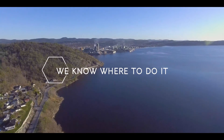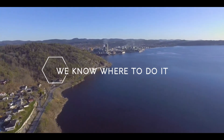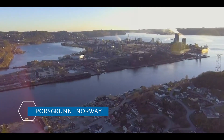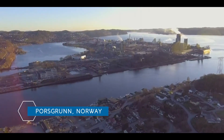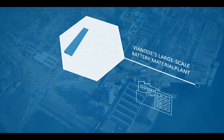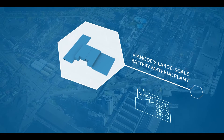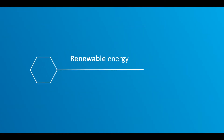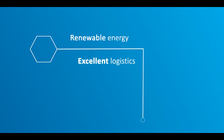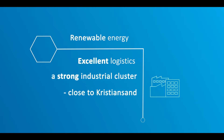Herøya Industrial Park is one of the biggest industrial parks in Norway, with a stated goal of becoming the world's first climate positive industrial region by 2040. Here, Elkhorn intends to establish the Northern Recharge plant. This site is selected for good reasons, such as access to clean renewable electricity from hydropower, excellent logistics to international markets, and a strong industrial and technical cluster close to Elkhorn's R&D hub in Kristiansand.